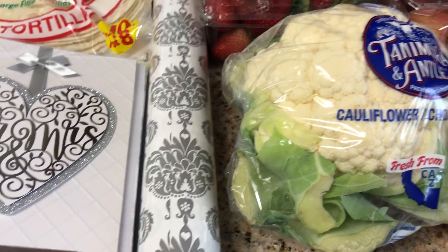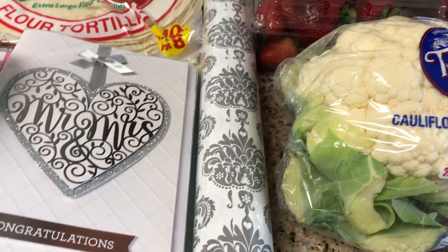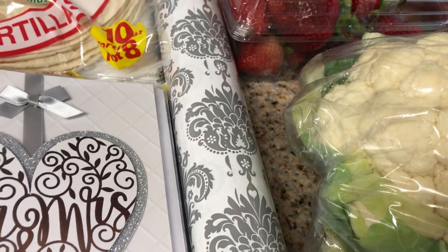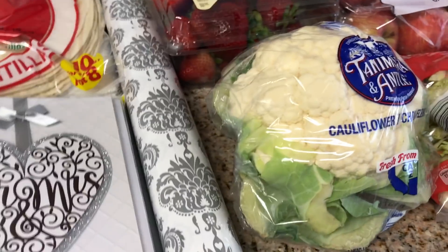I found this wrapping paper, which was really pretty, and I don't know how I even found it, but it was $0.99. I don't know how much is in here, but it's 20 square feet — 30 inches by 8 feet. Not too bad for wrapping paper.